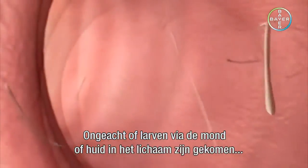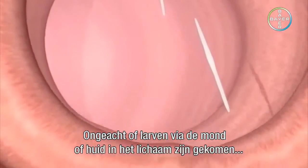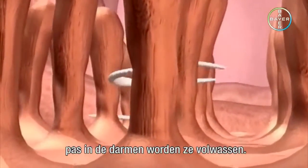Irrespective of whether the larvae have been introduced orally or percutaneously, they will not mature into adult worms until they have reached the intestine.